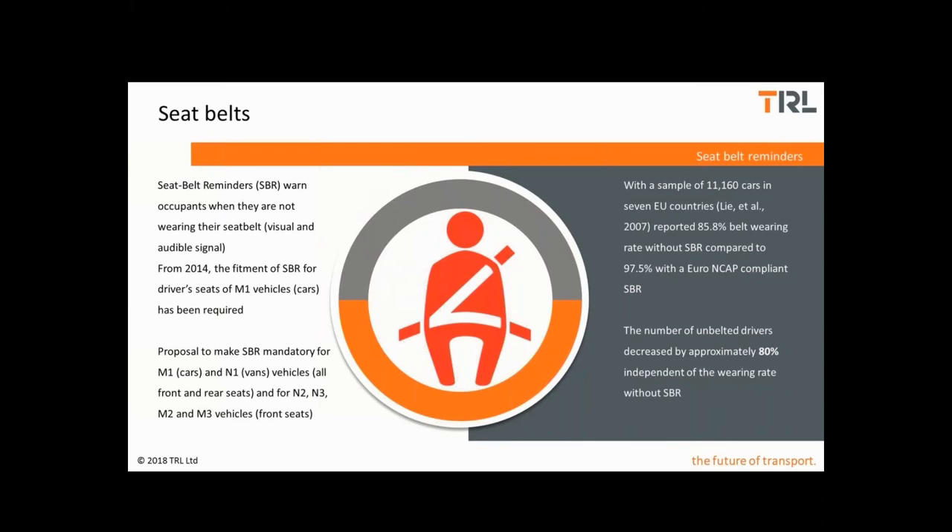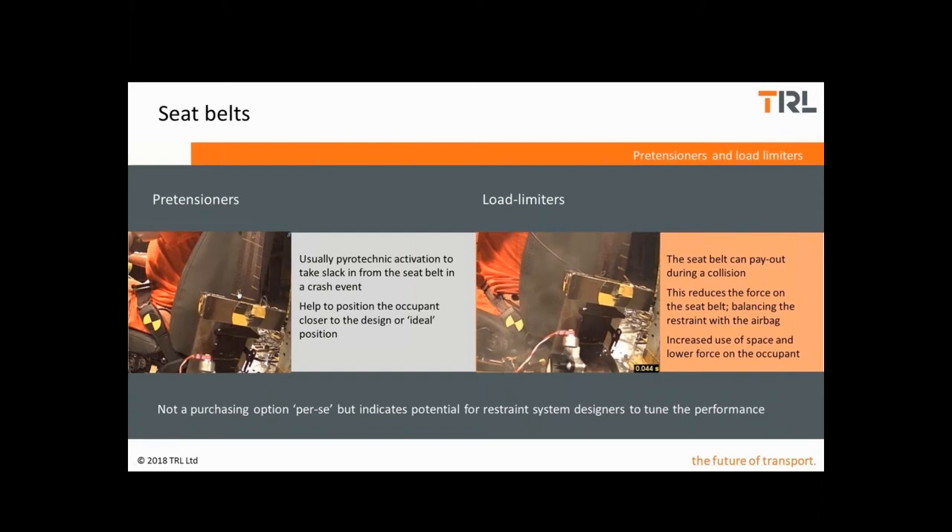The effect of having a Euro NCAP compliant seat belt reminder was to decrease the proportion of unbelted drivers by approximately 80%. In modern restraint systems, the seat belt is usually fitted with complementary pre-tensioners and load limiters.